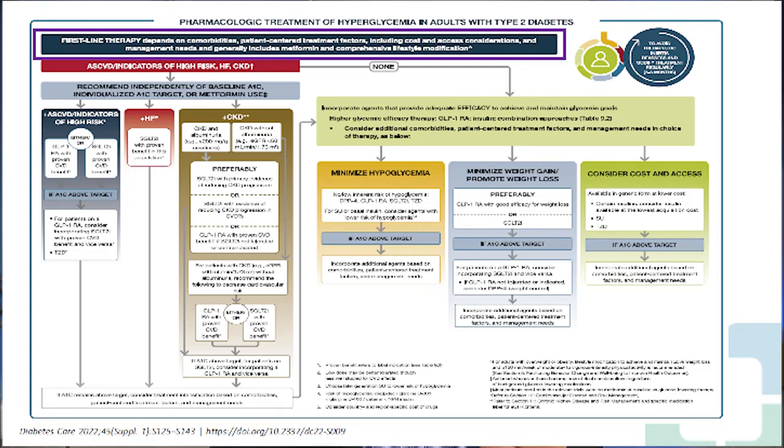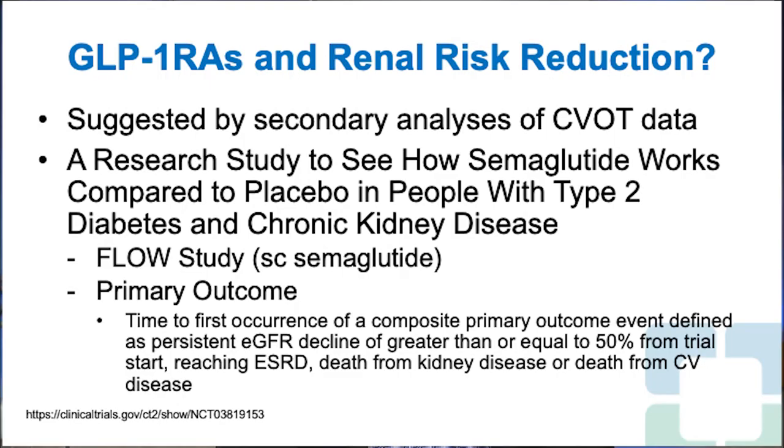The 2022 guidelines have moved away from clearly stating metformin should be the agent of choice. It's now suggesting that if you have underlying comorbidities, patient-centered treatment factors, including cost and access considerations, management may generally include metformin — but first-line therapy may not necessarily be metformin. So keep an eye on this: the guidelines do endorse, although in somewhat of a cautious, politically worded way, that these therapies can be — and in certain cases should be — initiated ahead of or alongside metformin.